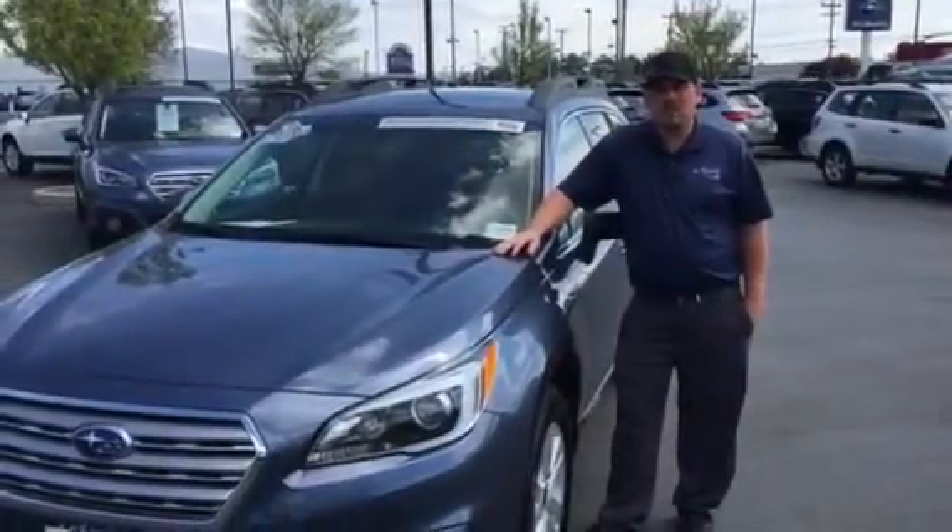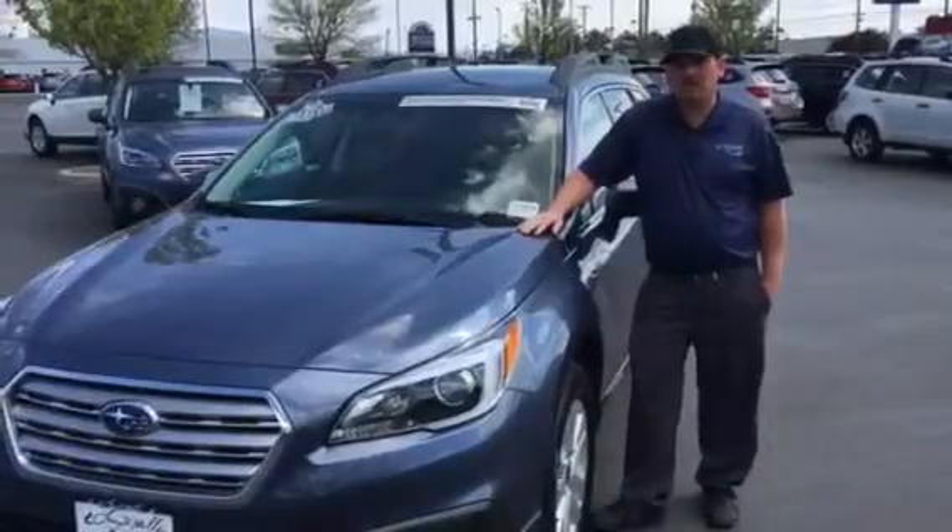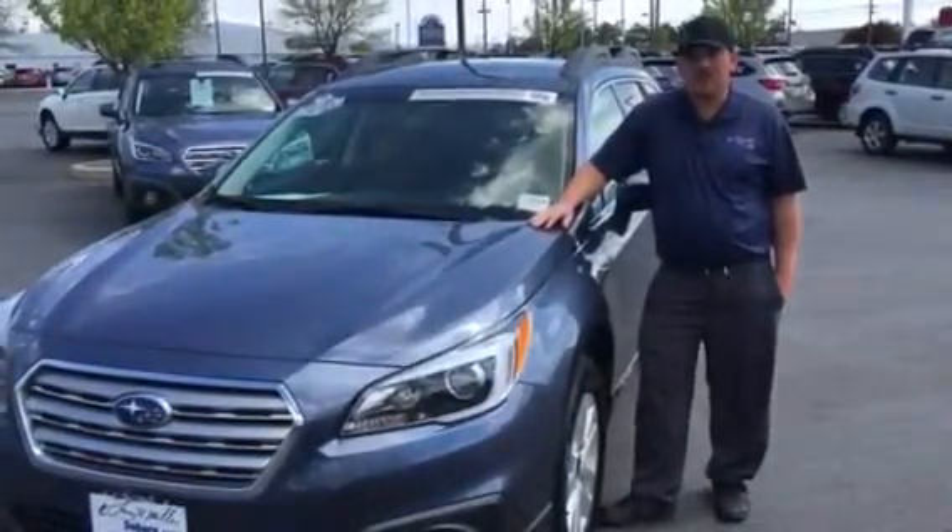Hi folks, my name is KJ with Larry H. Miller Subaru in Boise, Idaho. Today we're going to be talking about a certified pre-owned Outback, in particular a 2015 model.